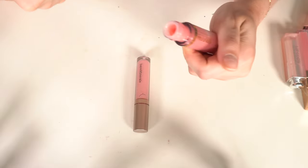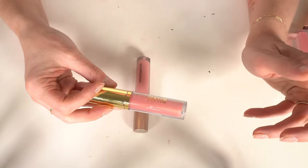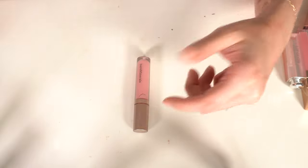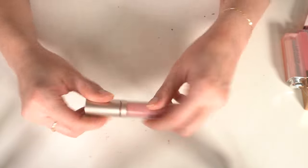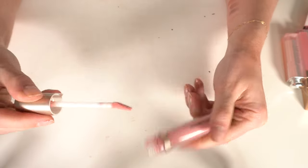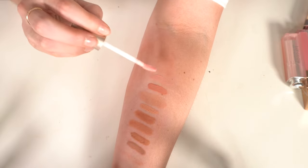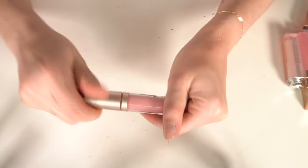The Milani Keep It Full in Luminoso — it smells a bit weird and is old. If you like the Glossier lip formula with a little plumping, you'd probably like these from Milani. The bareMinerals Mineralist Lip Balm in Serenity — I like this formula but I have another one in Ingenuity that I like better, so I'm getting rid of this one.